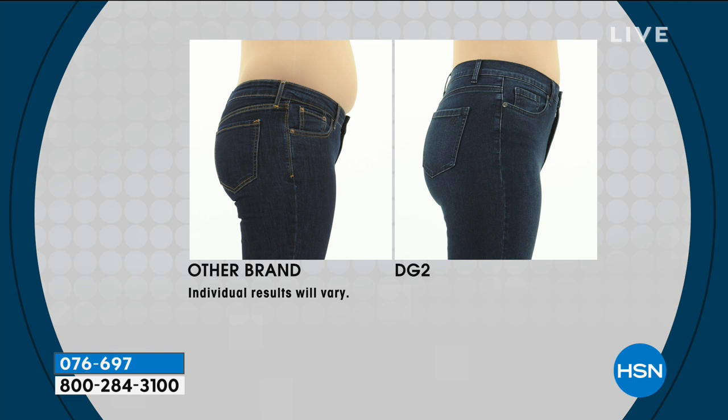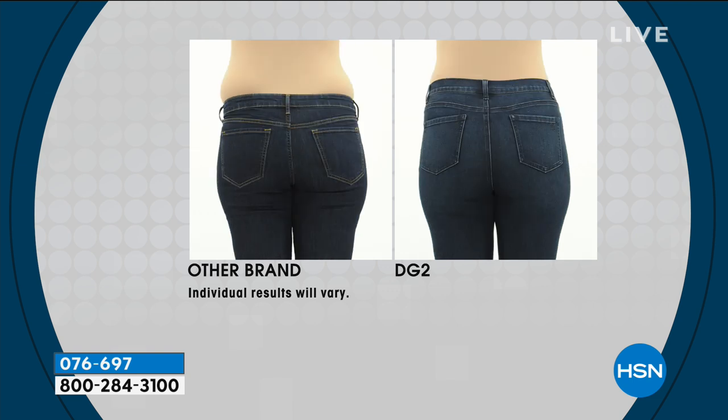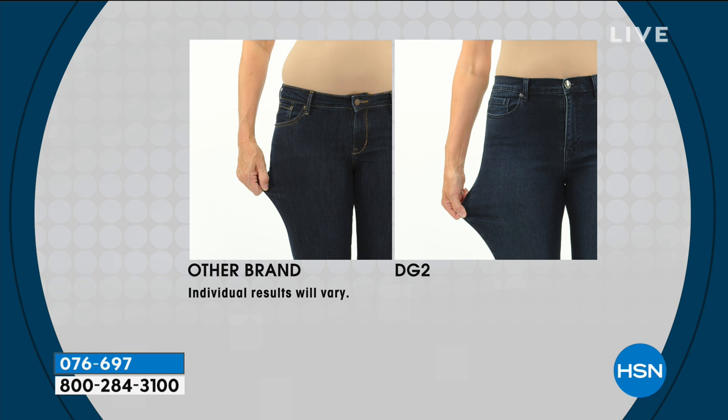But it doesn't look like a really high-waisted pant — this is not the high waist from the '80s. This is a natural waist fit. The other brand is just designed for a figment of the imagination, some tween-type body. The DG2 rises above that so it doesn't dig in. The derriere also looks much better. The pocket placement is very strategic, and remember — it recovers, it just bounces right back.